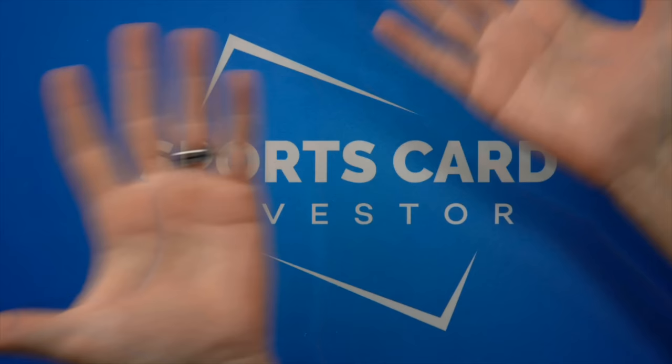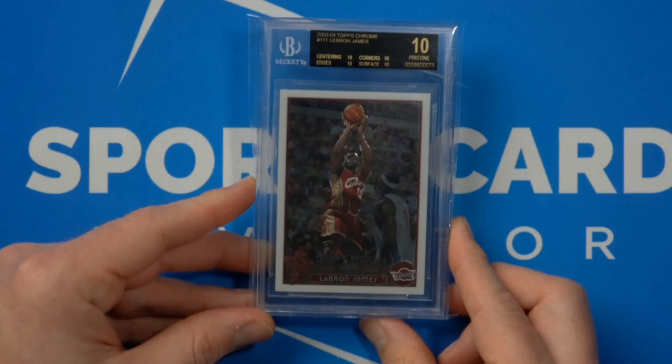We are in the Sports Card Investor HQ right now, about to look at the most expensive cards I've ever seen in my life. We've got multiple cameras going, including this fancy overhead camera. I'm excited to see some cards. I like 2003. You are in luck — I have the box. Wait, how about the black label? You're starting with the black label LeBron James? The most perfect LeBron James Topps Chrome rookie card in existence.